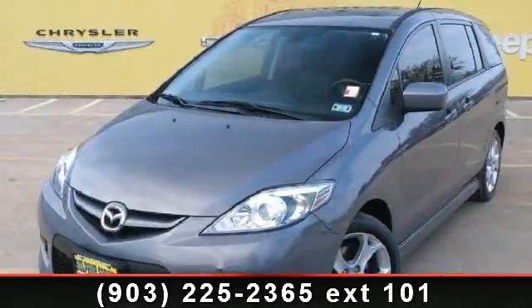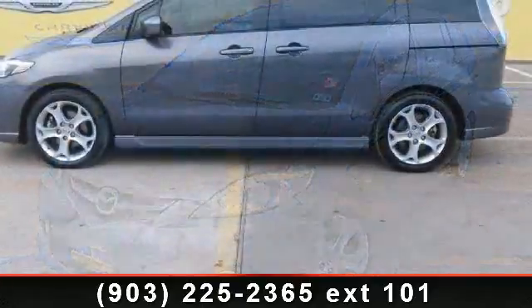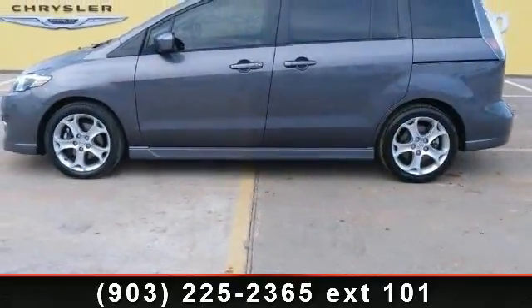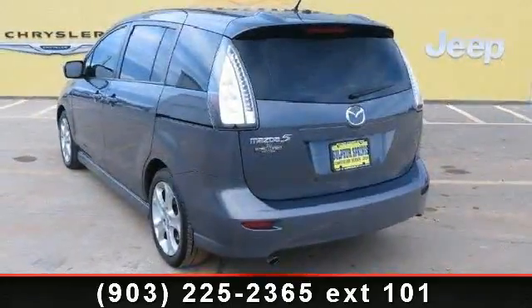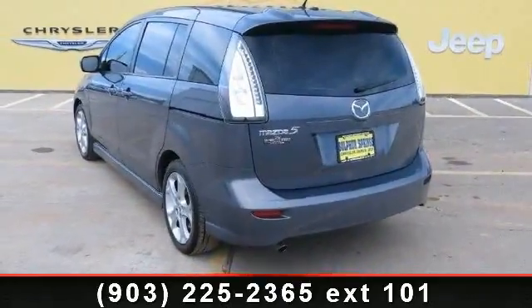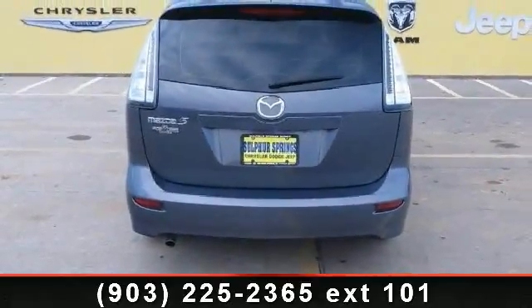Arrive in style with this 2010 Mazda Mazda 5. If you are looking for an automobile with great features, look no further. This vehicle comes with a reliable 4-cylinder engine, connected to a smooth shifting automatic transmission. Some of the top features included with this vehicle are AM FM Stereo,